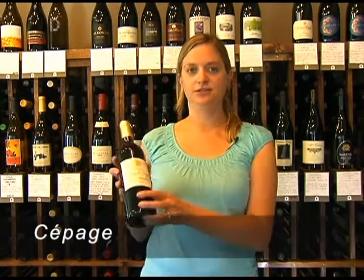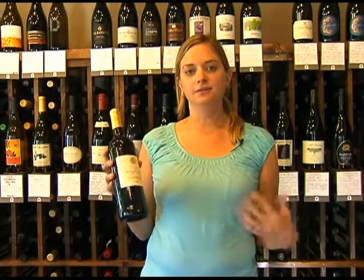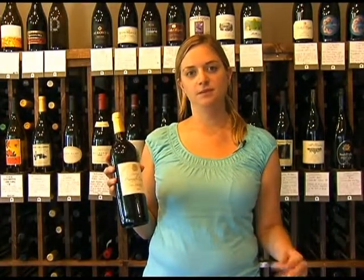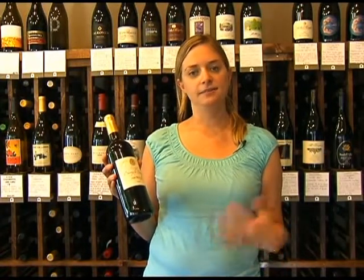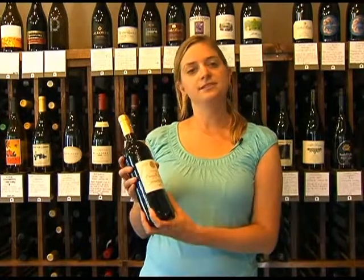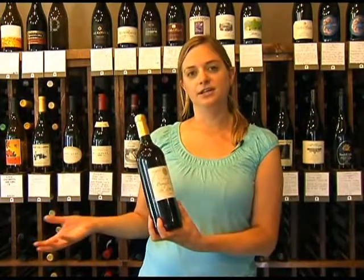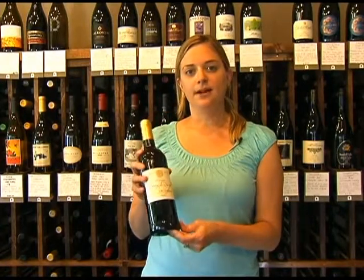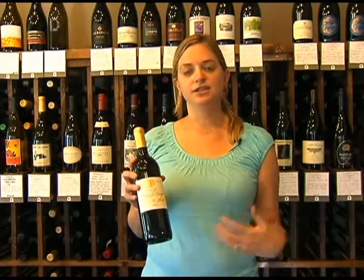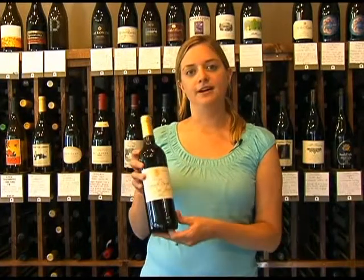A couple of French words we use in America to talk about wine: Cépage is one, and that just means a blend. Bordeaux is a traditional wine that is a blend — it can be up to five grapes, but usually it's mainly Cabernet Sauvignon, Merlot, and Cabernet Franc. So if you ask what's the Cépage, you're asking what percentage of each grape is in the bottle. Another wine where you'd ask about the Cépage is a Châteauneuf-du-Pape or a Côtes du Rhône from the Southern Rhône Valley.